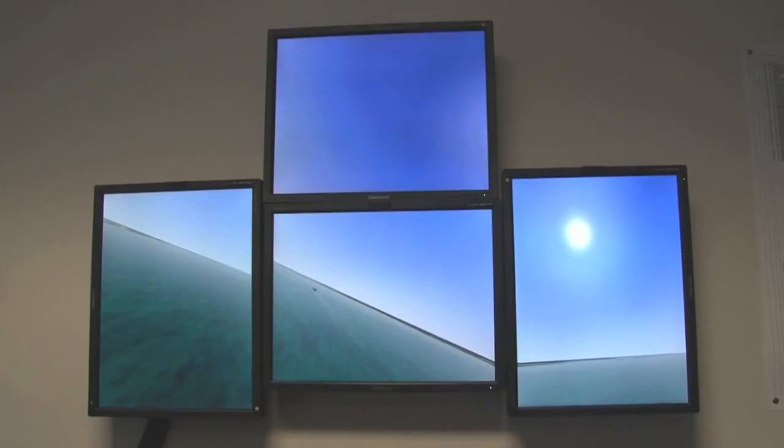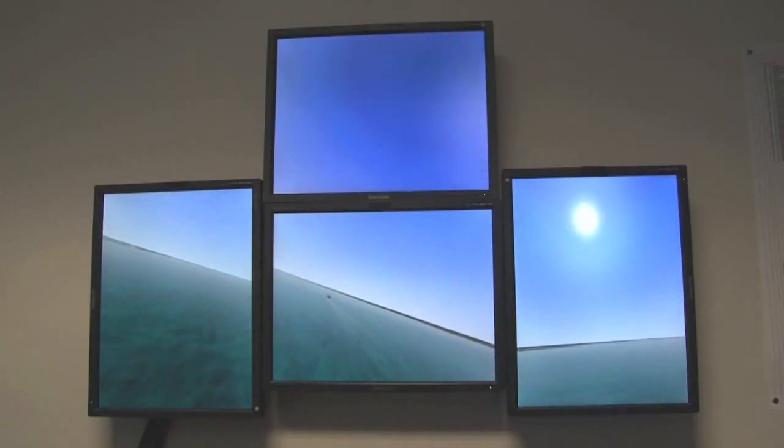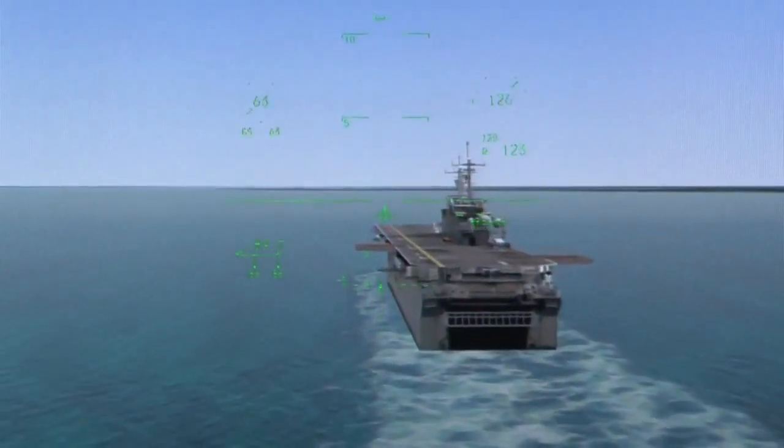The simulation as delivered can model the A, B, and C variants. It can do shipboard environment, it can do catapult launches, arrested landings on land or at sea, and stable ops. The F-35 simulator is supporting specifically ship suitability work in our preparations to get to the ship.